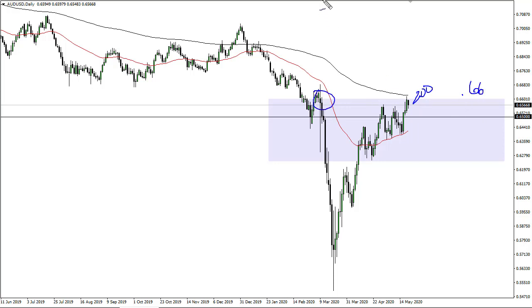I see one of two outcomes here. We are either basically at the apex of a potential rounding top — these things are just brutal because although you eventually get some clarity, you have to be very patient — or we're going to break the 200-day EMA and the 0.67 level and continue going higher. I don't think there's any other option here.